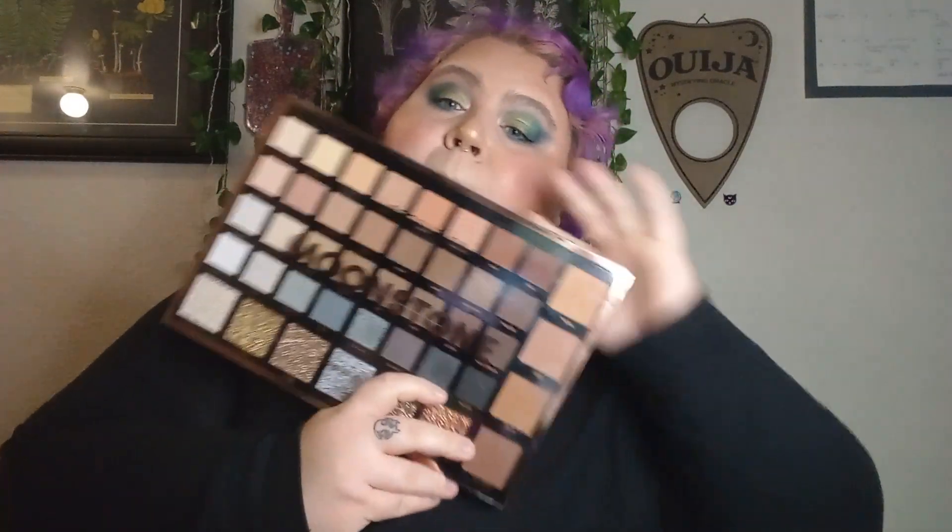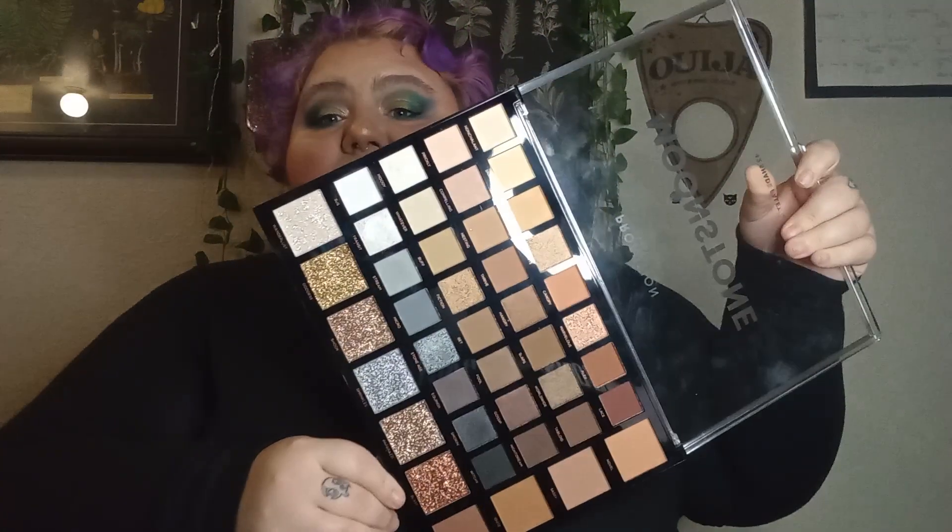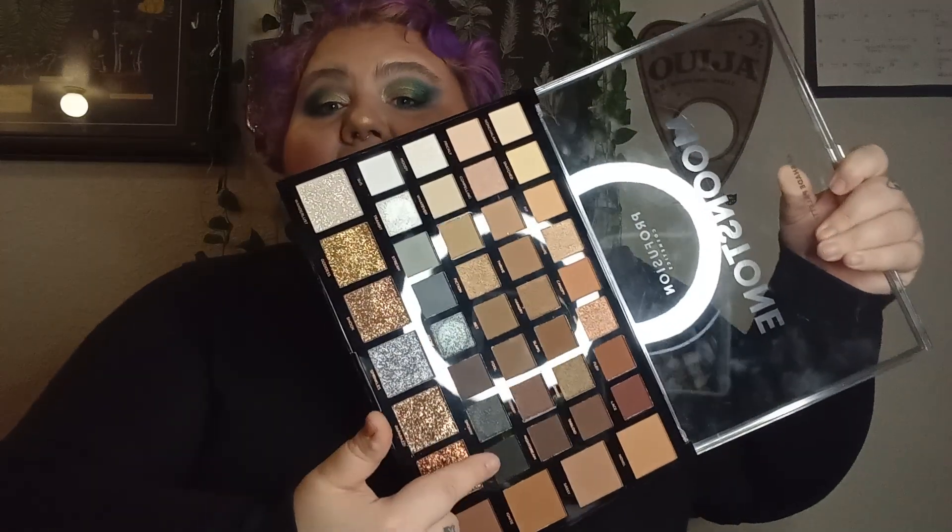Next in spot number five, we have the Profusion Moonstone palette, which is a big one. The reason this is ranking number five is really just the color story — the fact that it's a neutral palette, and I'm not hugely into neutrals. I used the black and gray row, which was absolutely stunning. The quality on these giant palettes is fantastic, but for the color story it has to rank a little bit lower.